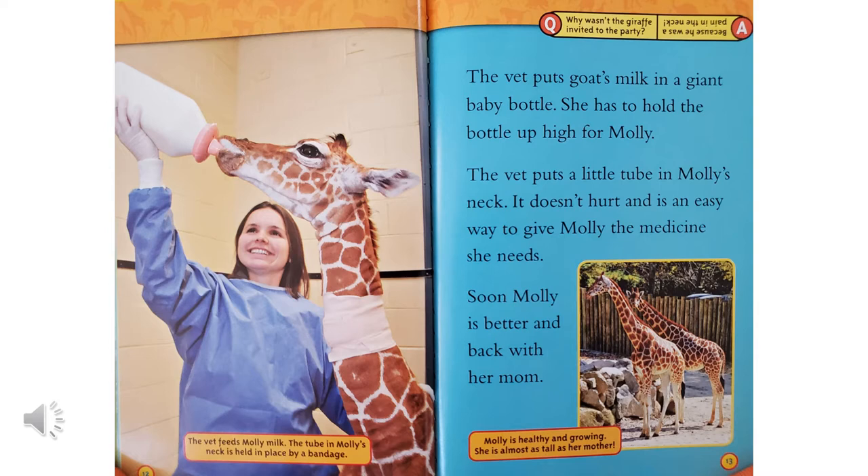The vet puts goat's milk in a giant baby bottle. She has to hold the bottle up high for Molly. The vet puts a little tube in Molly's neck. It doesn't hurt and is an easy way to give Molly the medicine she needs, and you can see that the tube in Molly's neck is held in place by a bandage. Soon, Molly is better and back with her mom. Molly is healthy and growing. She is almost as tall as her mother.